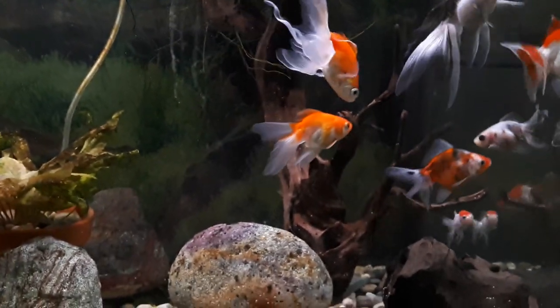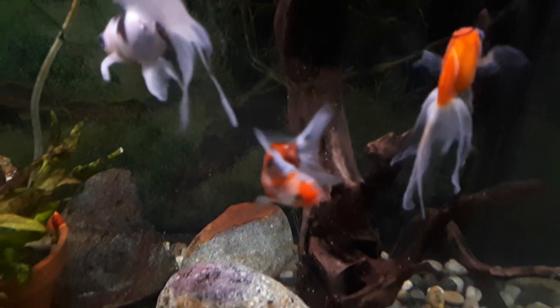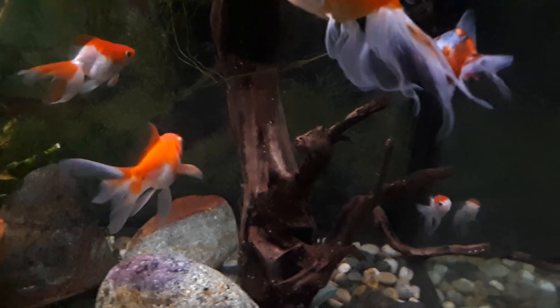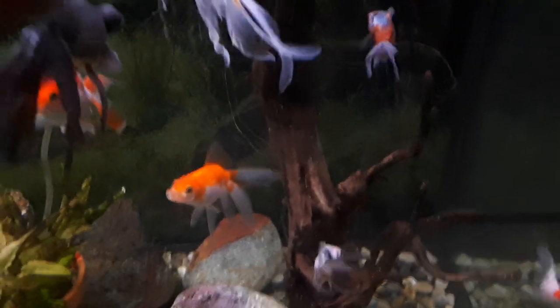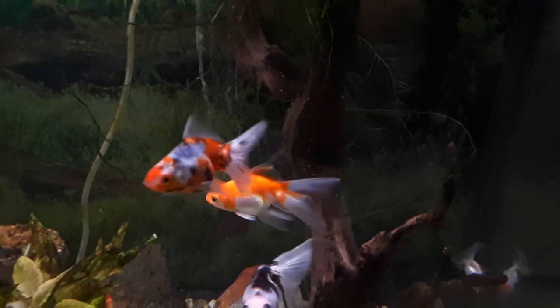And right here, look at this calico — that is my gorgeous new calico ryukin. I'm obsessed with ryukins and fantails apparently, and black moors — turns out they're my favorites. I tend to draw myself to them probably because my very first goldfish was a fantail and he lived for like 10 years, his name was Rocky. So yeah, I bought this gorgeous calico and I'm just loving the vibrant reds, oranges, black, and silver on it — it's a beauty.